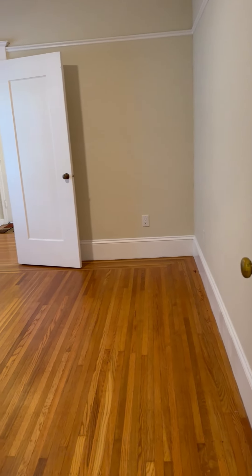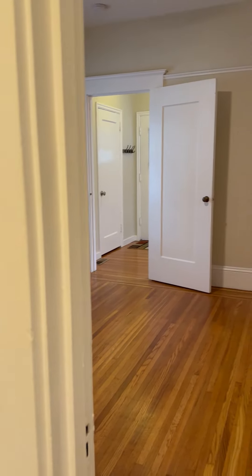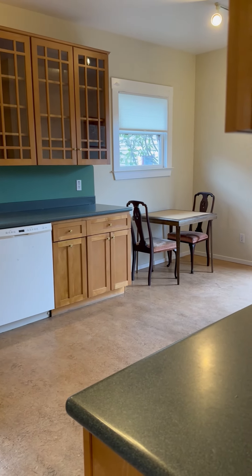And again, the second entrance to bedroom number one. Thank you for visiting us here at our two bedroom, one bath bungalow on Boyd Avenue here in the City of Oakland. Welcome home.